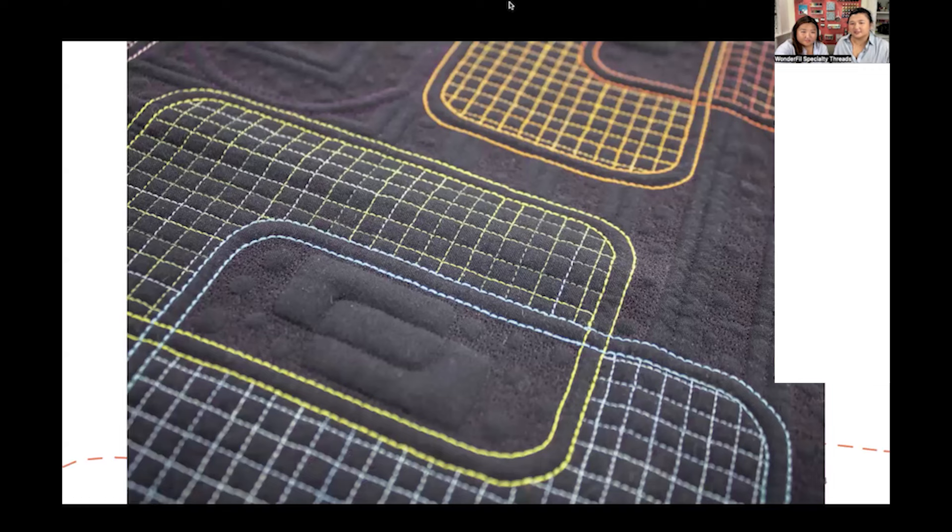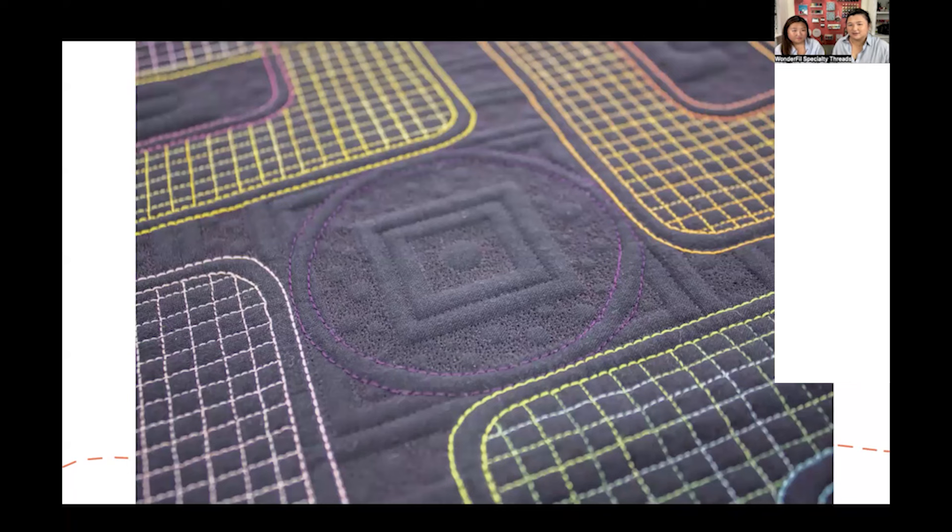This is another play on using different thread weights in a single quilt to play with textures. If we look at the outline of the rectangular box, that is 12 weight thread. The grid inside is actually 50 weight — comparing 12 weight and 50 weight there's quite a stark difference. And then the texture in the background has a pinkish-purplish hue even though the fabric is dark gray — that's because we did use Invisifil in purple or fuchsia to give it a really cool shadow-tinted pink effect. So it doesn't always have to be super blatant; it can work as a design element as part of your quilt.